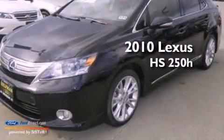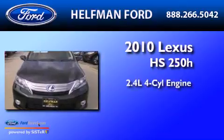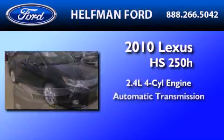This is a 2010 Lexus HS250. It features a 2.4-liter four-cylinder engine and an automatic transmission.